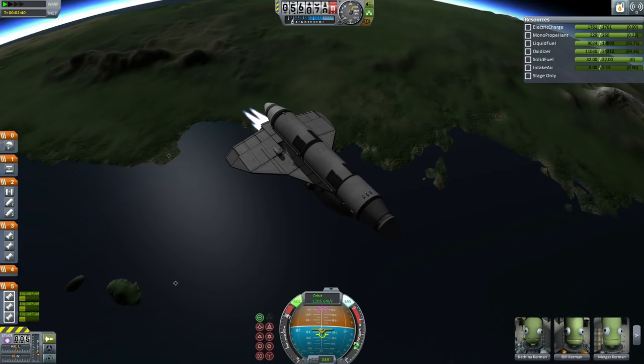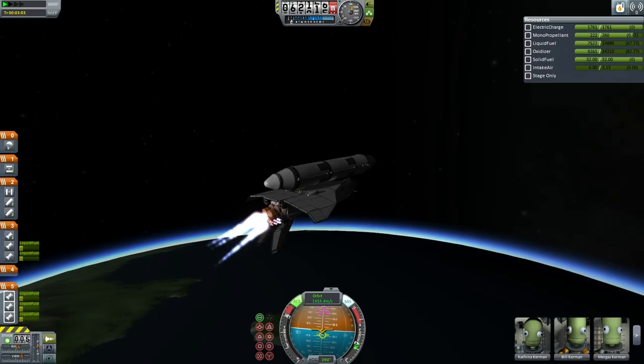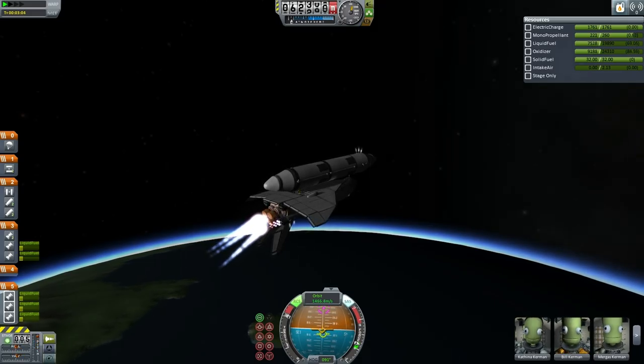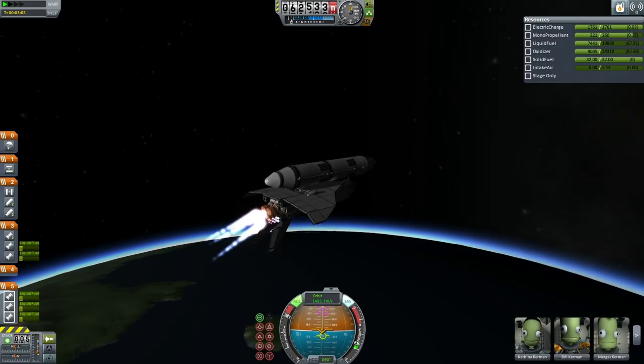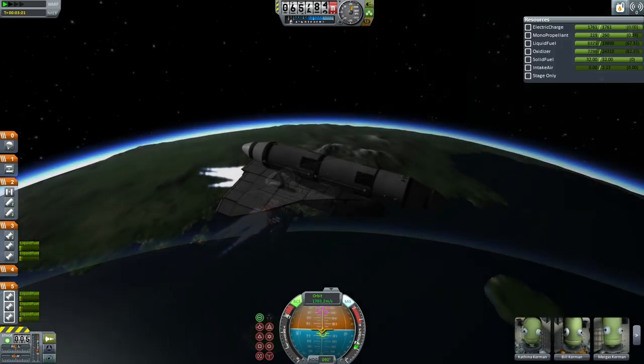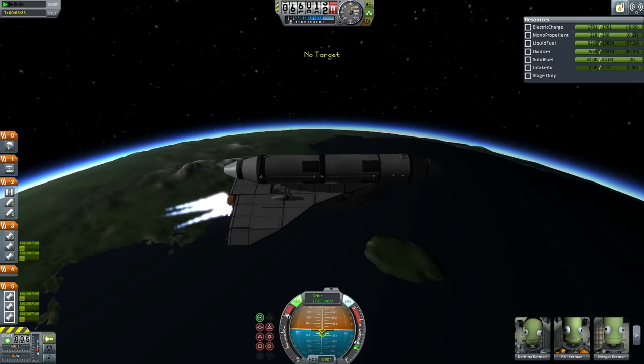Eventually Kathina tries again to light those upper OMS engines, and here the upper OMS engines are lit stably. They are helping to push the shuttle to orbit, using up more of the external tank fuel than would otherwise be the case. Here the upper tank on the external tank is unlocked — it has been helping to keep balance until now.